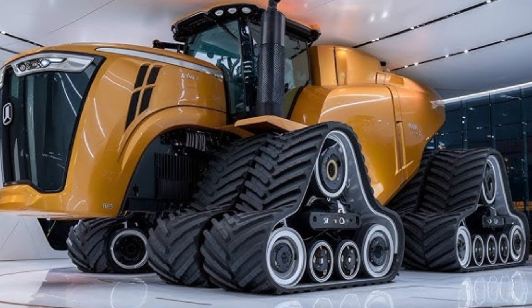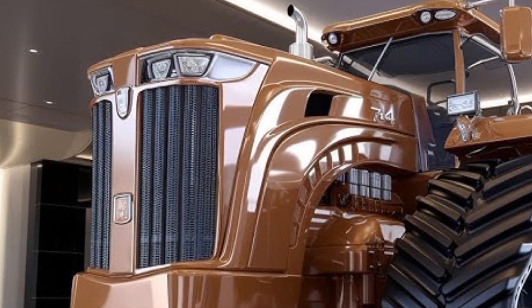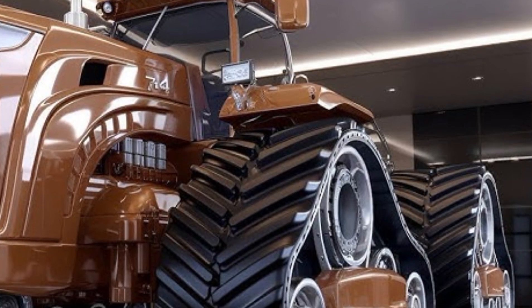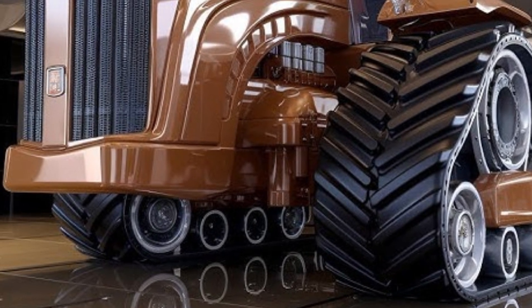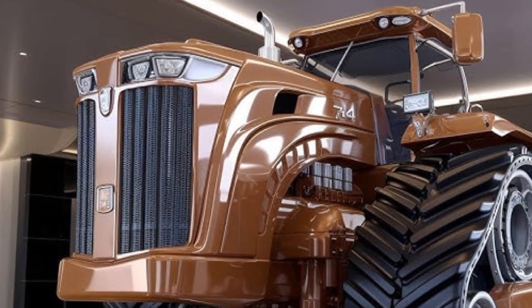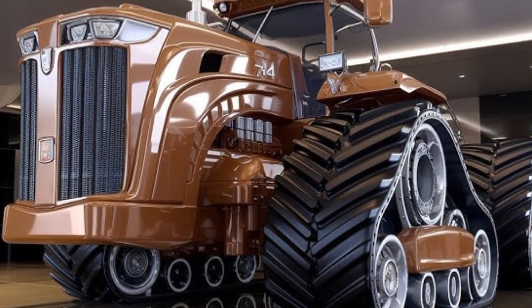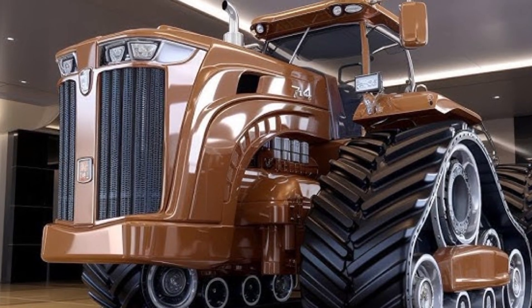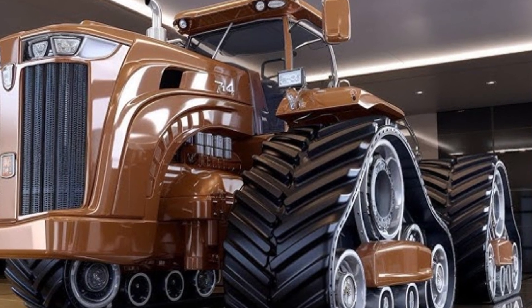Moving inside, the cab of the 2025 Big Bud 16V747 is where comfort meets command. The new cab features climate control, ergonomic seating, a digital touchscreen display, GPS guidance integration, and full ISOBUS compatibility, meaning operators can control precision farming tools directly from the cab, improving productivity and accuracy. Safety and visibility have also been prioritized — the tractor now includes 360-degree LED lighting, reinforced glass panels, and advanced camera systems for clear visibility even during night operations. The improved suspension and noise insulation make long working hours far more comfortable, reducing operator fatigue significantly.